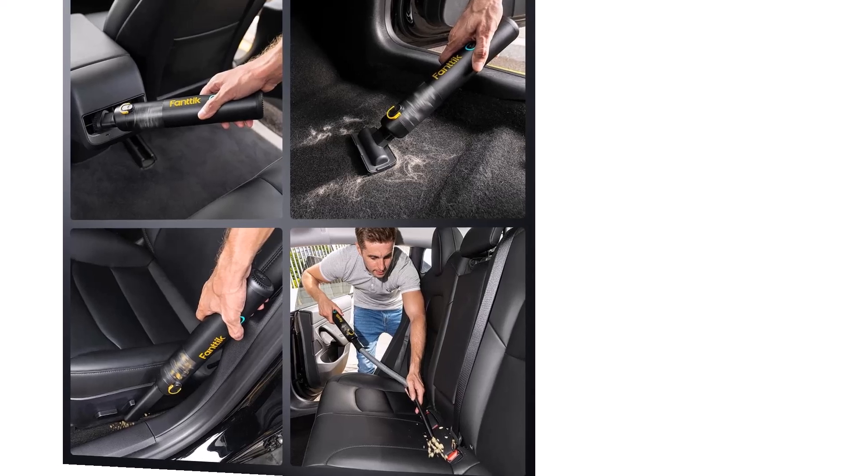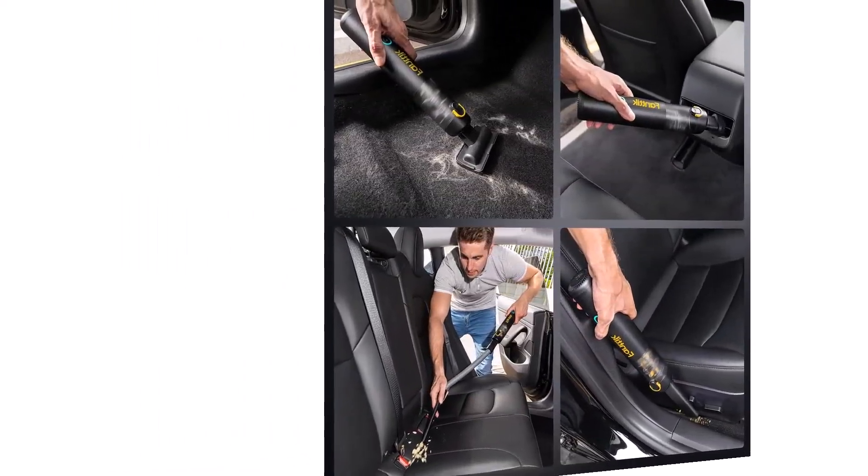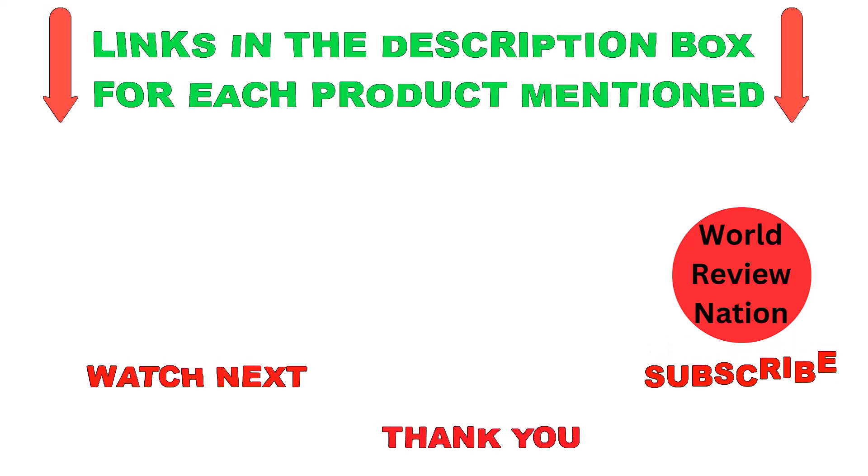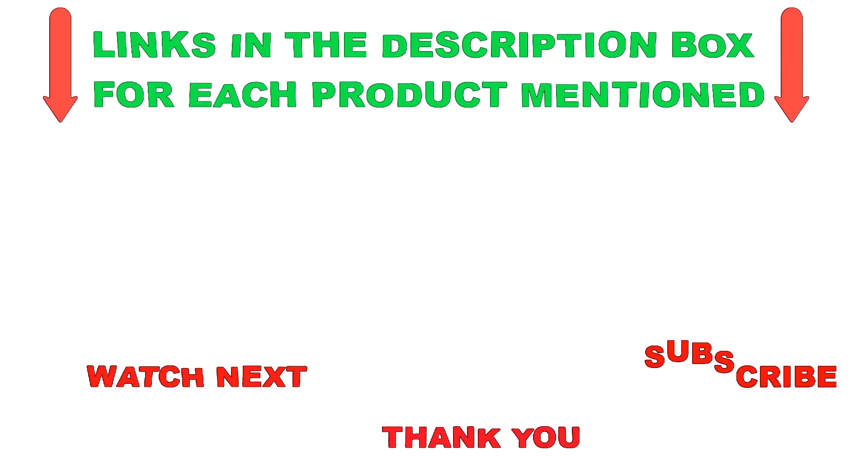The included storage bag adds to its portability, making it an ideal tool to store in your car for on-the-go cleaning. Keep your car looking pristine with the reliable and portable FANTIC V8 Mate. That's all from my end. I make helpful videos daily, so do subscribe to my channel. If you want more information or need to find product prices, check out my description. For any questions, please comment below. Stay updated with our cool products — thanks for watching, and have a great day!